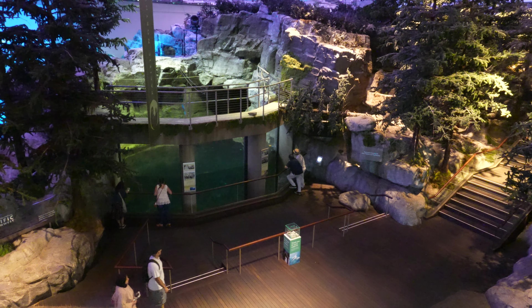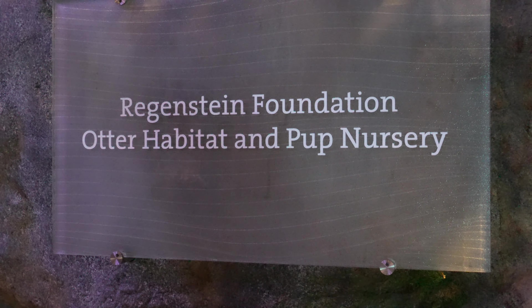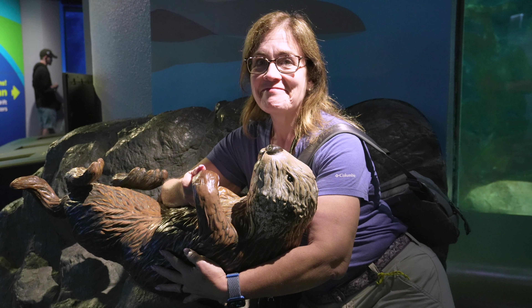They added on a new section much later that has the otters, which was the reason that we came. Unfortunately, the otters didn't feel like cooperating today. But it was a beautiful exhibit.